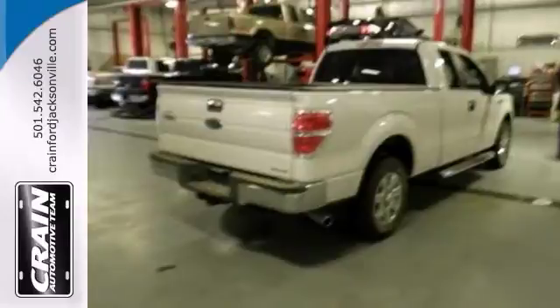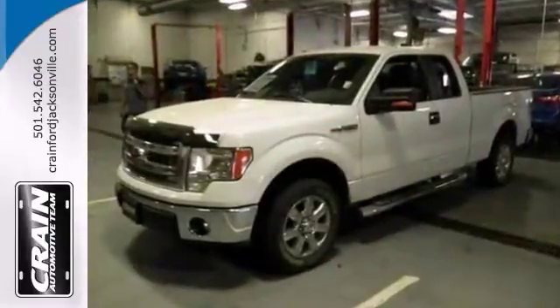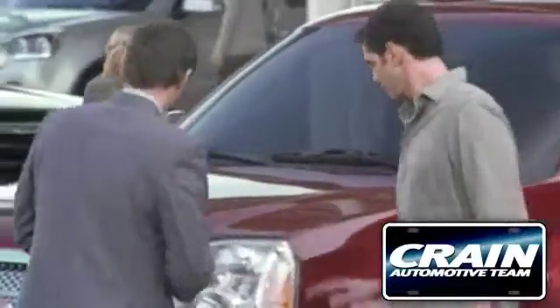Come on in and see this Ford F-150 XLT today and take it for a test drive. Visit us anytime at Craneteam.com.